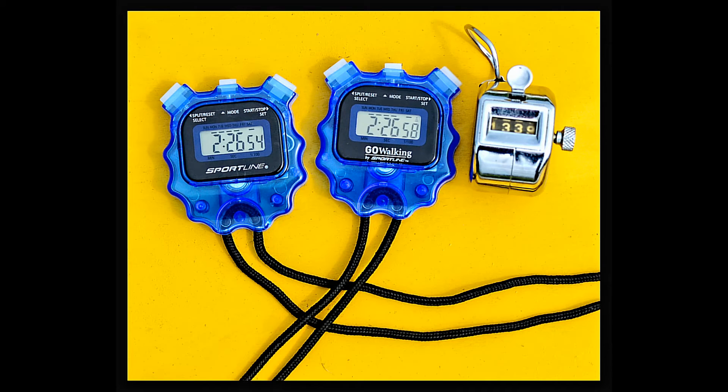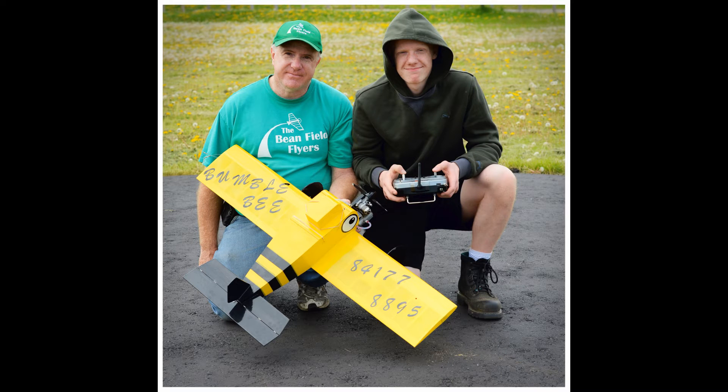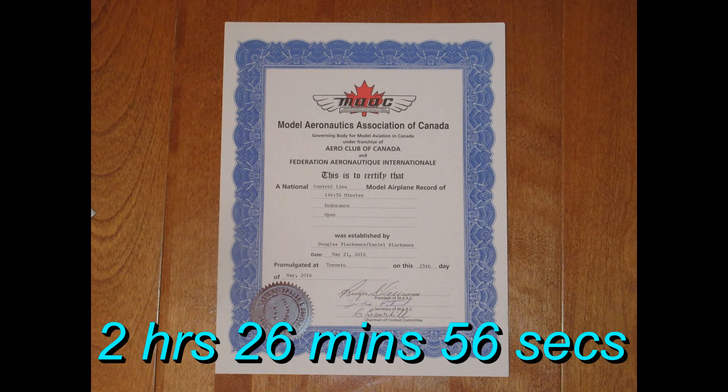What we learned is that you don't really earn the endurance record on the field. The day we flew the endurance record, we could have given the plane to any novice pilot and they would have the record. You really earn the record on the workbench. It starts with a good design and you follow that with the lightest build possible. We feel we've taken the two-cycle glow fuel engine pretty much to its limit. The next truly significant record breaking will be done with more advanced technology, perhaps a four-cycle engine burning naphtha, gasoline or some other energy-dense fuel. Thanks for watching.